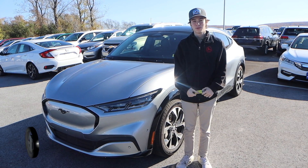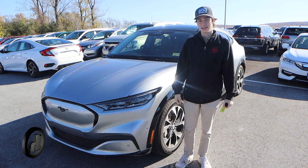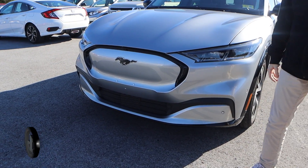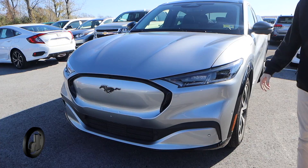Hi, this is Tristan here at Handy's Downtown with the 2021 Mustang Mach-E. In the front here, you can see there's no front grille because it's a fully electric vehicle. It has these very bright LED headlights.